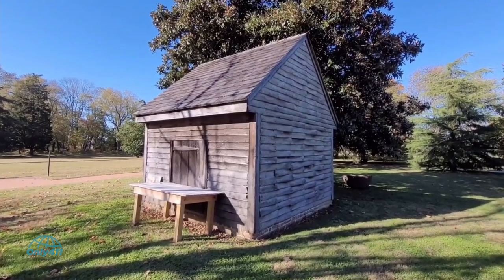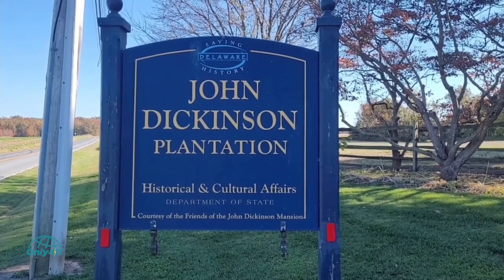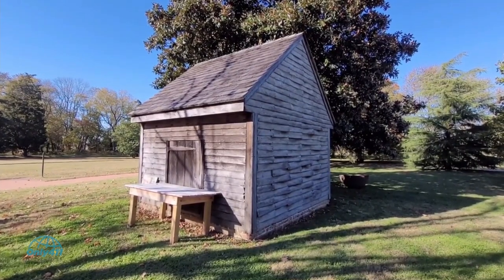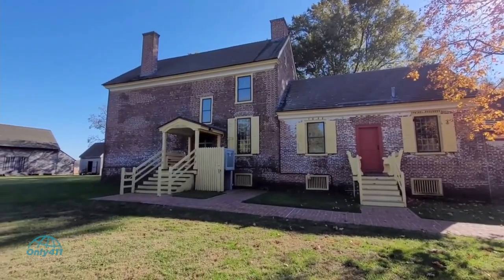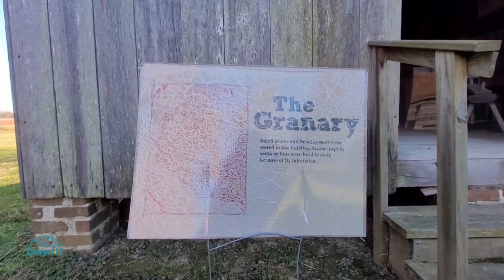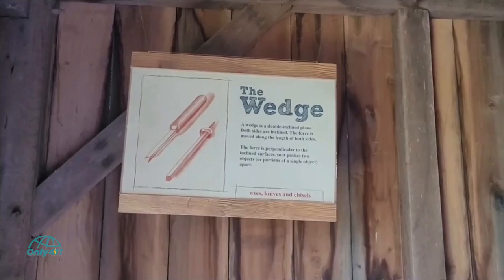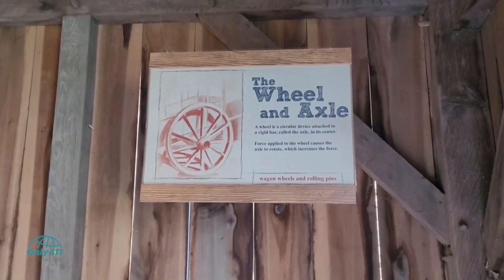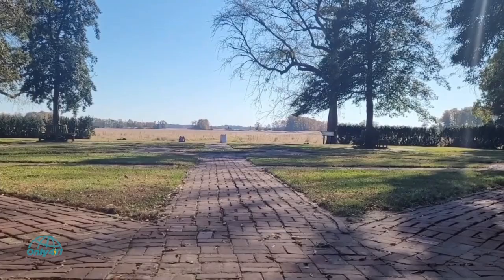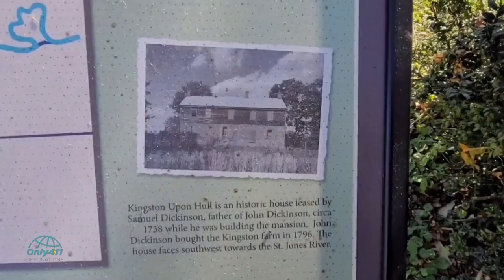Number 7: John Dickinson Plantation. John Dickinson was known as the Penman of the American Revolution and was credited with drafting the Articles of Confederation in 1778. His 1740s property in Dover is part of a farm complex that makes for an educational family trip, with costumed interpreters performing duties commonplace in the era. One of the most exciting buildings to visit is the granary, where six intact historical machines — an inclined plane, screw, wedge, lever, pulley, wheel, and axle — are explained in detail.